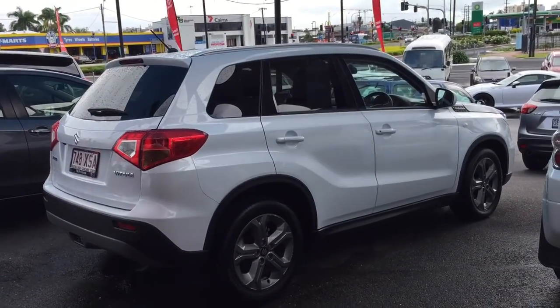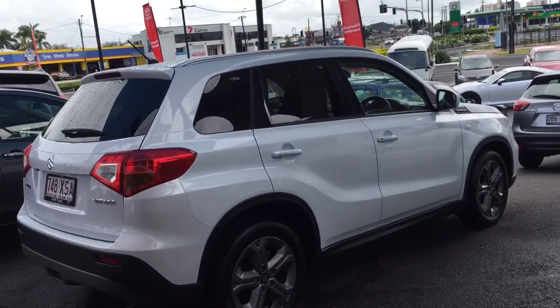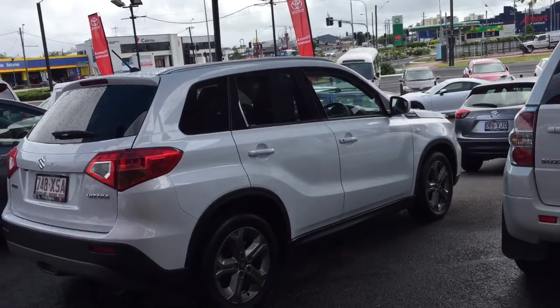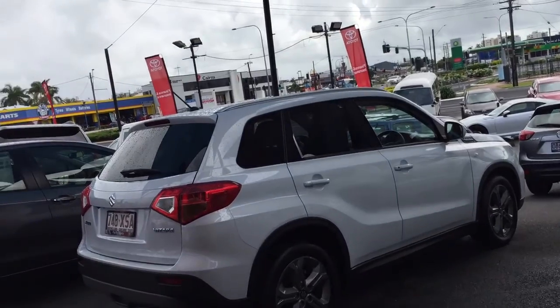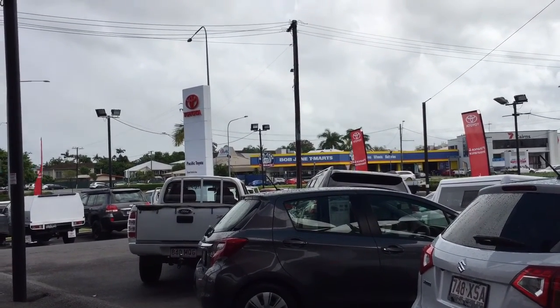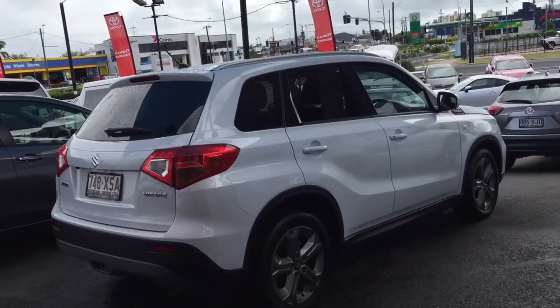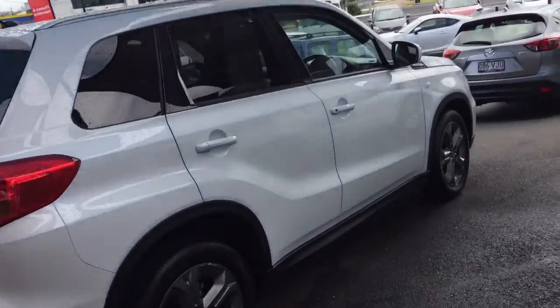Hey guys, this is our 2016 Suzuki Vitara. As you can see, it's in pristine condition, but I'll send this video off just to give you peace of mind on that. First, a bit about us: we're a main Toyota dealer here in Keynes — Pacific Toyota — and we carry about 150 used car vehicles at any given time. This is one of them. I'll start at the front and work my way around.